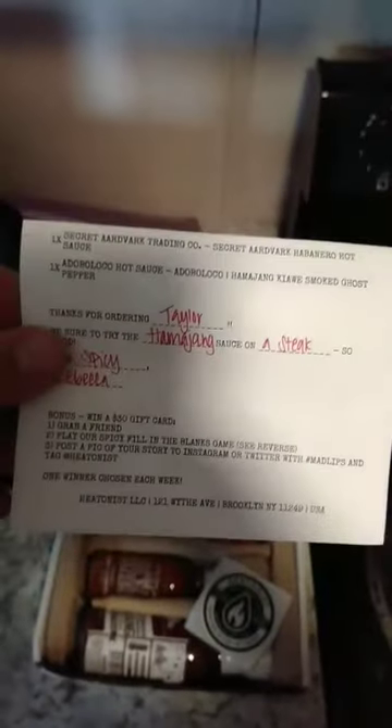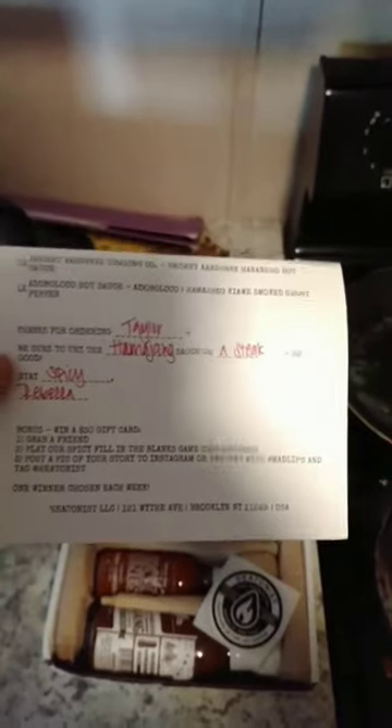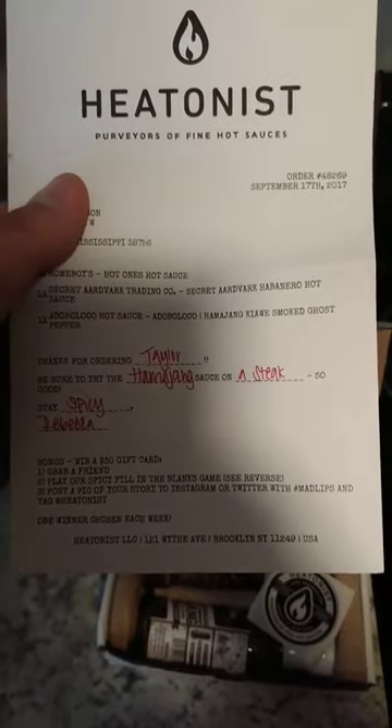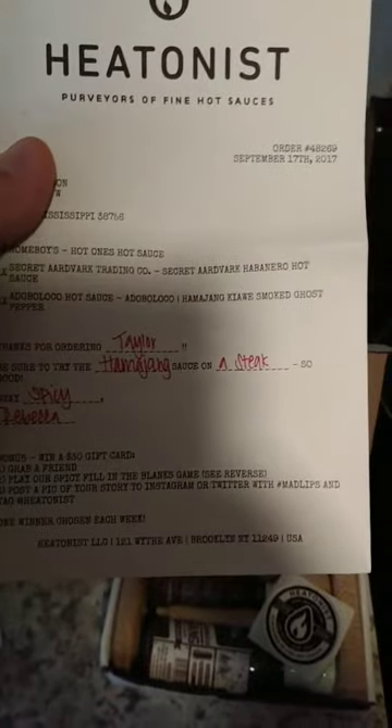So in the box we have, let's see, a little note saying thanks for ordering — Taylor? Who is Taylor? I think they meant Gunther, they are very confused. So it tells me what sauces I ordered: the Homeboy's Hot Furns hot sauce, some Secret Aardvark habanero hot sauce, and some Adobo Loco hot sauce.